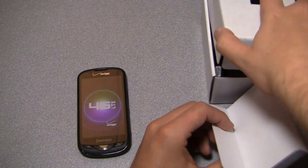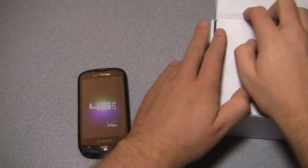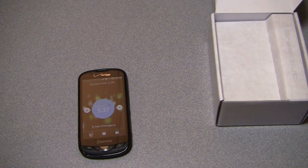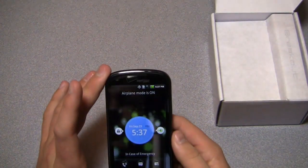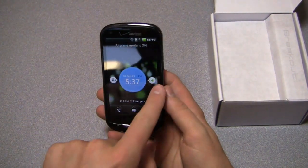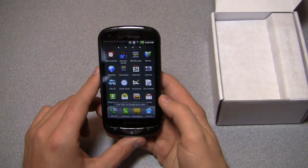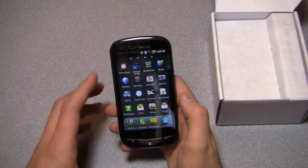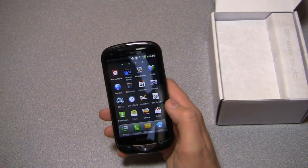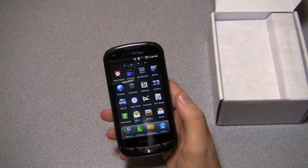This is running Android 2.3 with Pantech's custom UI on top. It'll be interesting to see how that looks compared to HTC Sense, TouchWiz 4.0, or Motorola's custom UI. The app drawer scrolls from left to right — a lot of manufacturers have taken on this iOS-like approach as opposed to the original Android up-and-down scroll. Here's what the main display looks like after unlocking.